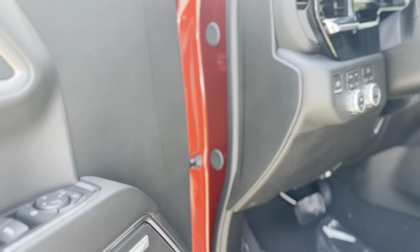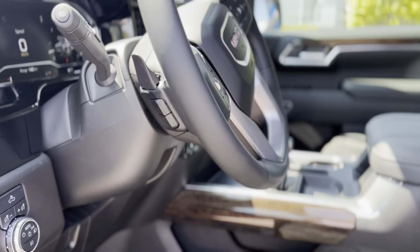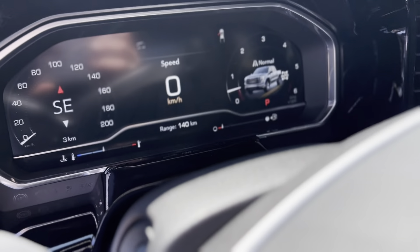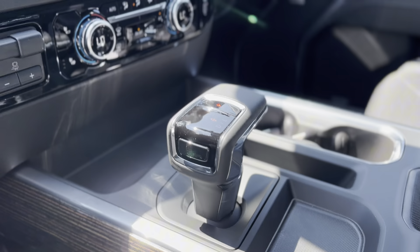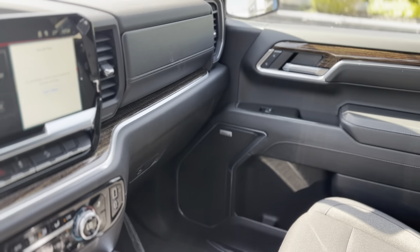Drive with confidence, knowing that the 2024 GMC Sierra 1500 Elevation is equipped with advanced safety technologies. Features like forward collision alert and lane keep assist, the rear vision camera, and pro-grade trailering system add an extra layer of safety when towing.